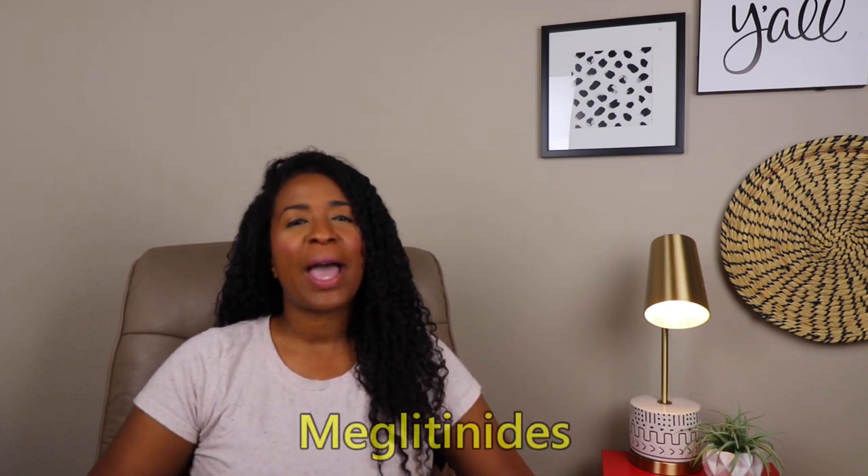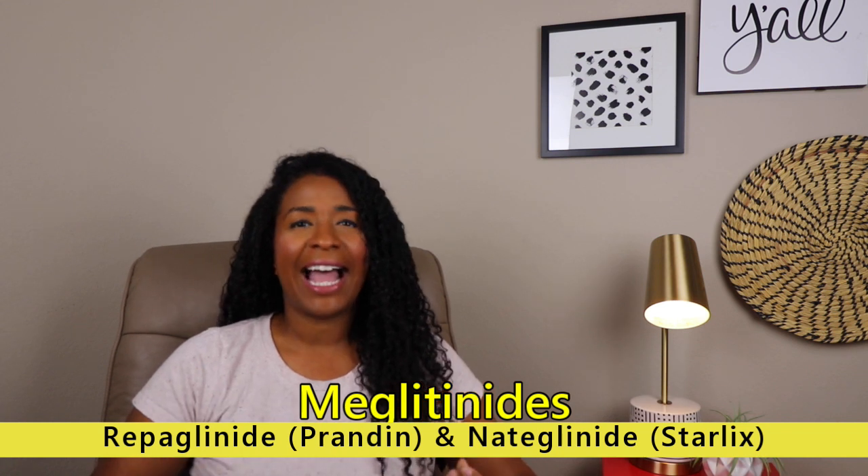Hey guys, Kim here, and you are tuned back into Kim E., the Diabetes MP, a place where nurse practitioners can improve their diabetes education and management skills. Today we're going to keep it moving. We're almost done going over all the oral medications, but today we're going to be talking about the meglitinides.